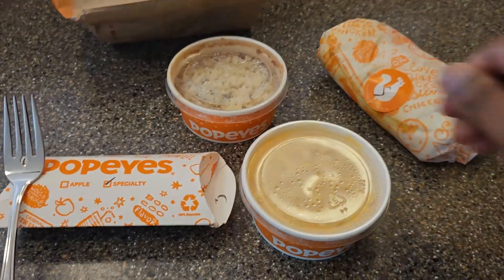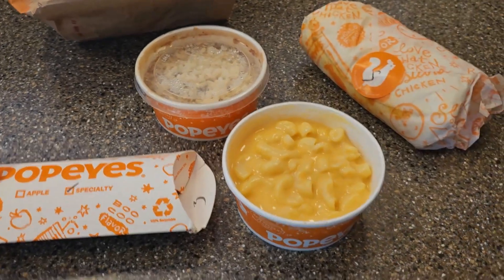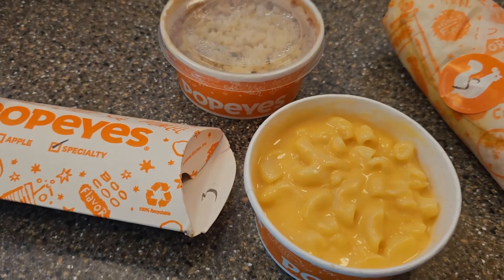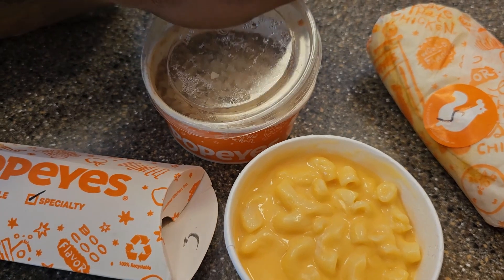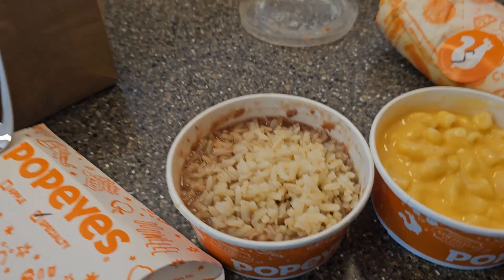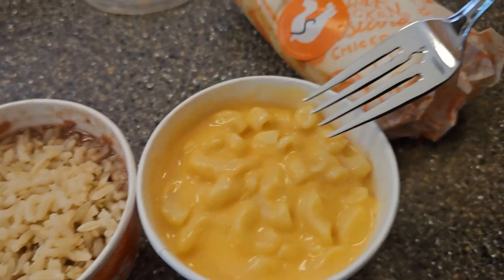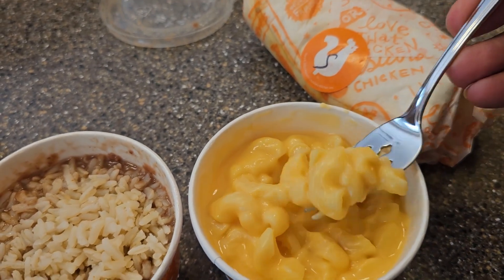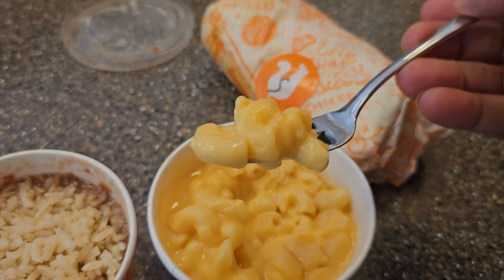First things first, I'm going to open up the mac and cheese. Oh, smells good, looks good. May as well open up the rice and beans too. Open up the rice and beans — there we go. Going to try those first. Start with the mac and cheese. The cheese is kind of dense, you can see. I like that.